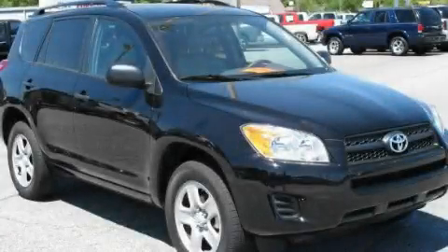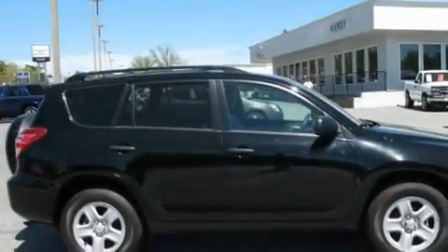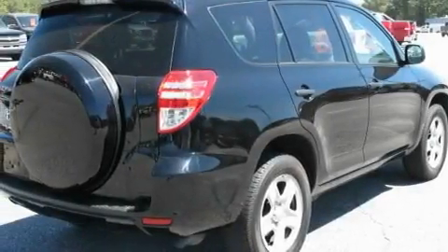This is a 2010 Toyota RAV4 — safety, space, and comfort. It features a 2.5-liter four-cylinder engine and a four-speed automatic transmission.